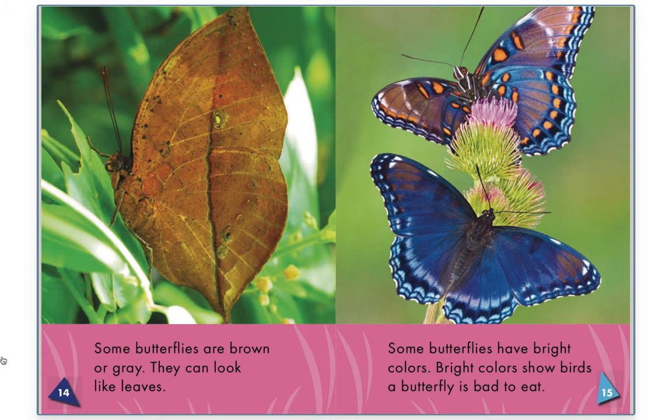Butterfly colors. Some butterflies are brown or gray — they can look like leaves. Some butterflies have bright colors. Bright colors show birds that a butterfly is bad to eat.